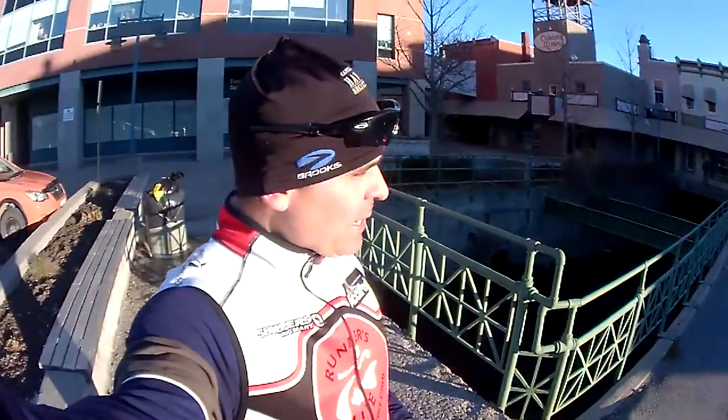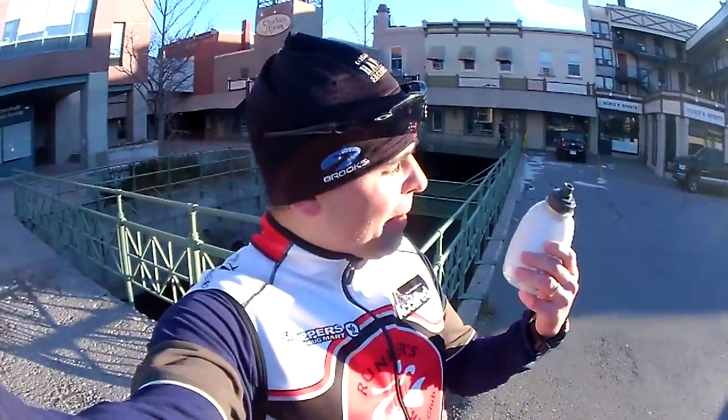Dave from Runner's Life here — I just finished a run on this beautiful day. It's about minus 10 out today and I did about 90 minutes. For a run that long you need to stay hydrated, so today I brought out my Nathan water bottle — it's the Fire and Ice bottle.